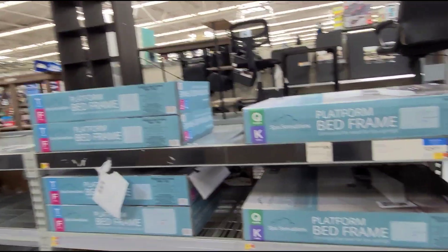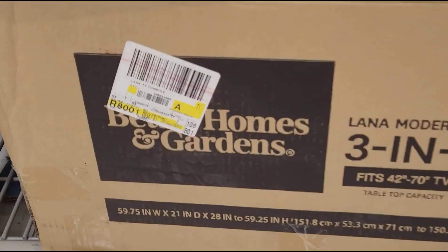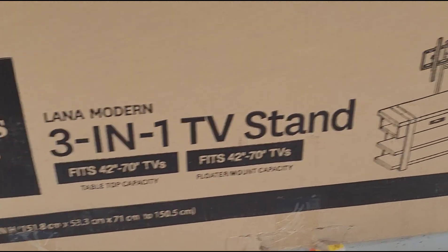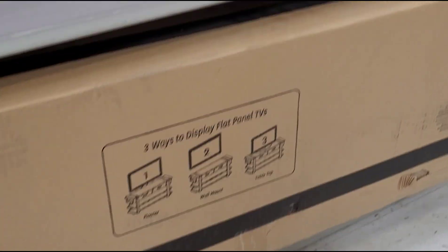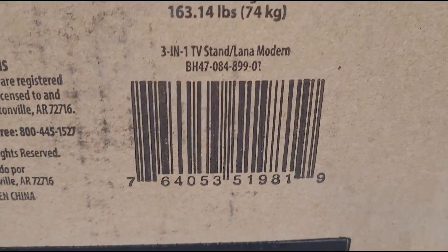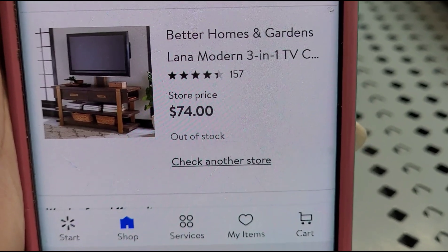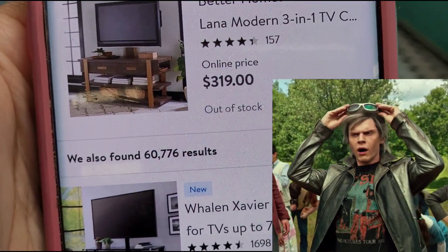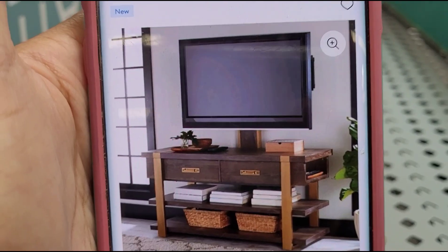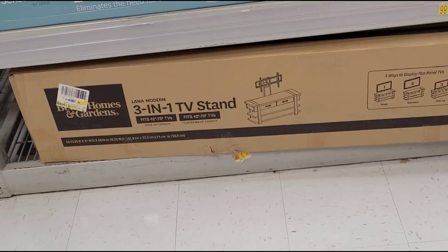Here in the furniture section, I scanned this Better Homes and Gardens three-in-one TV stand — it fits 42 to 78 inch TVs. You guys won't believe how much it's ringing up for — $74! On Walmart.com they have it for $319. Here's the barcode, and here's a better picture of the item — it's really nice. Hopefully you guys can find that if you're interested.